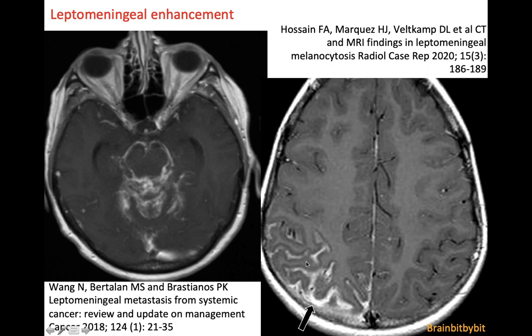Another example of leptomeningeal enhancement is in this case of leptomeningeal melanocytosis, and you can see that the enhancement is in the sulcus itself, so you can discriminate it from cortical gyral enhancement, which would be two lines with some CSF in between.